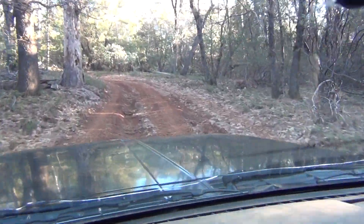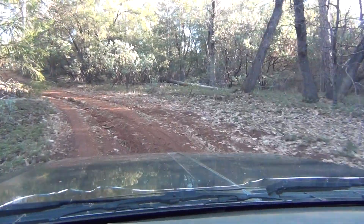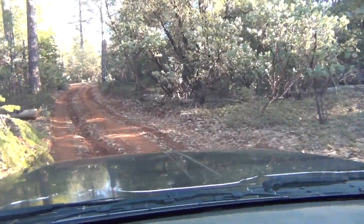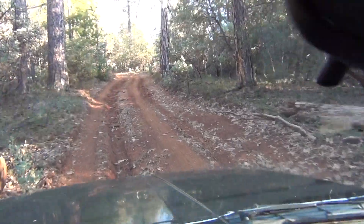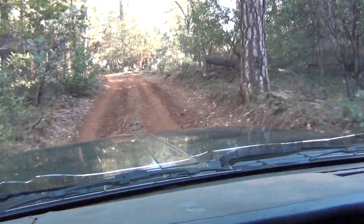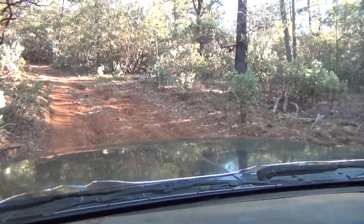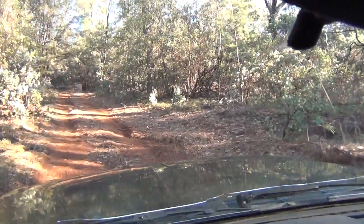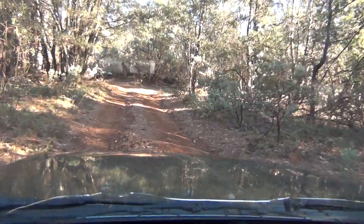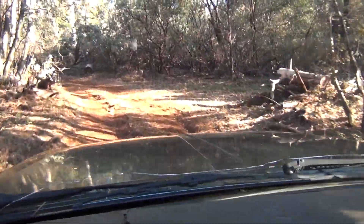Nice road. We made some turnouts here on the side — they're kind of narrow, but in case we meet somebody we can pull over and let somebody go by. Or if there's a tree down, we can back up to a point where we can pull into one of these turnouts, turn around, and go back down and get a saw. It's not too bad so far.